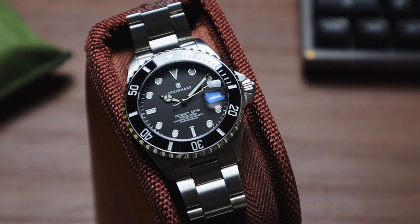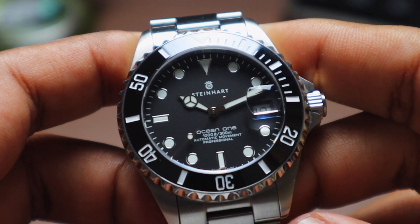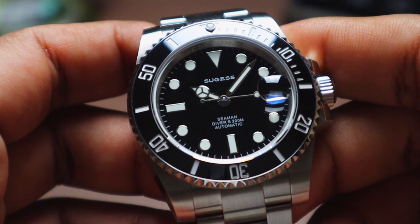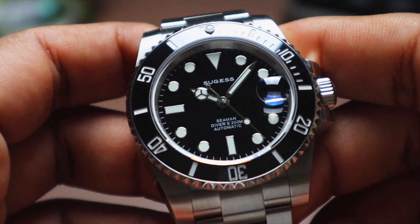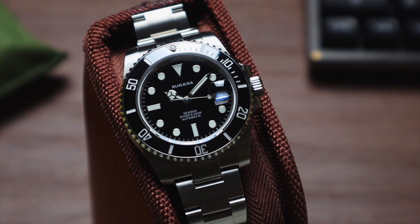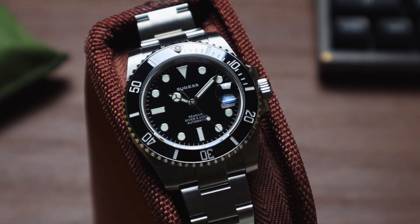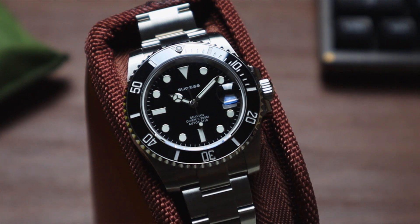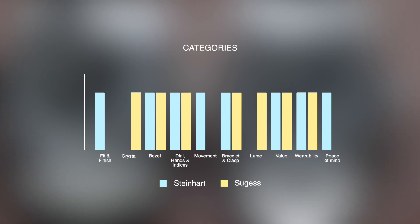The last category is peace of mind. I bought the Steinhardt used, over a year old, and contacted them because the lume pip had turned yellow. They asked me to send the watch back to Germany — no questions asked — covered return shipping, replaced the bezel insert for free, and sent it back in less than two weeks. Because of the movement issue on the Sugest, I returned it under the AliExpress 15-day free return policy, but it took one and a half months to get my money back. Getting a refund on AliExpress after the free return period is usually quite a hassle, bordering on impossible. The way Steinhardt dealt with my issue on an older watch without me being the original owner was very impressive. Point to Steinhardt.